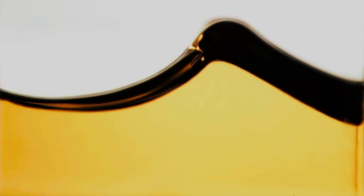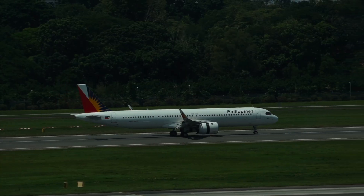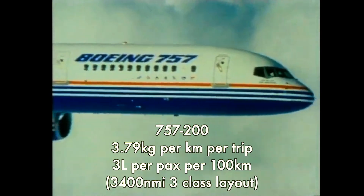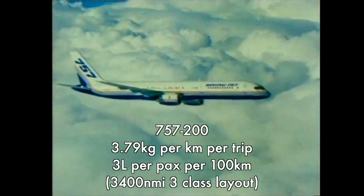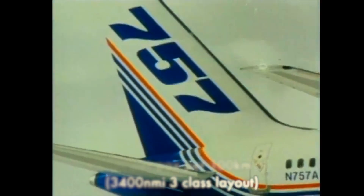Efficiency: the A321XLR is claimed to burn 30% less fuel per seat and per trip than the 757. The 757, with its older, less efficient, and overpowered engines plus heavier wings and fuselage, burns more fuel at 3.79 kg per km flown and 3 liters per 100 km per passenger. These figures are over a longer 3,400 nautical mile mission flying passengers in a three-class layout.